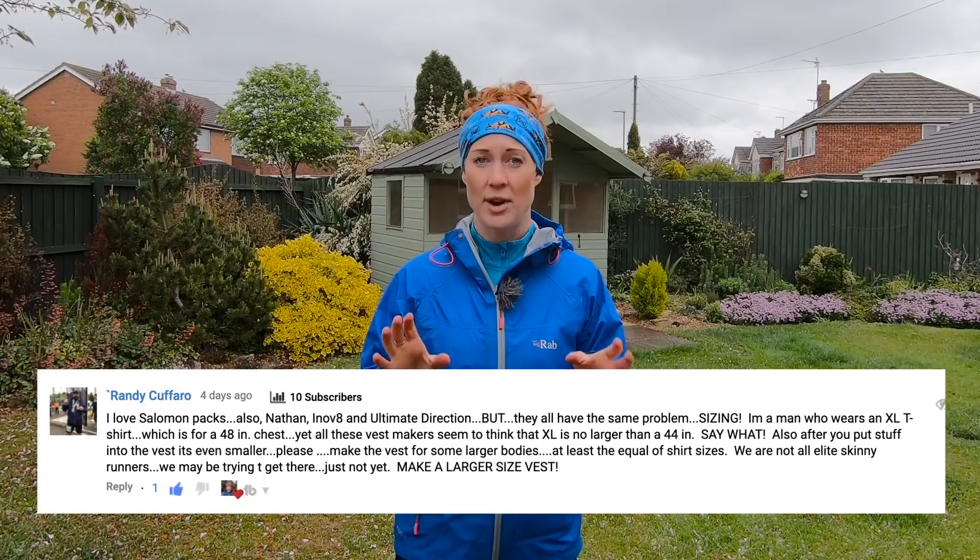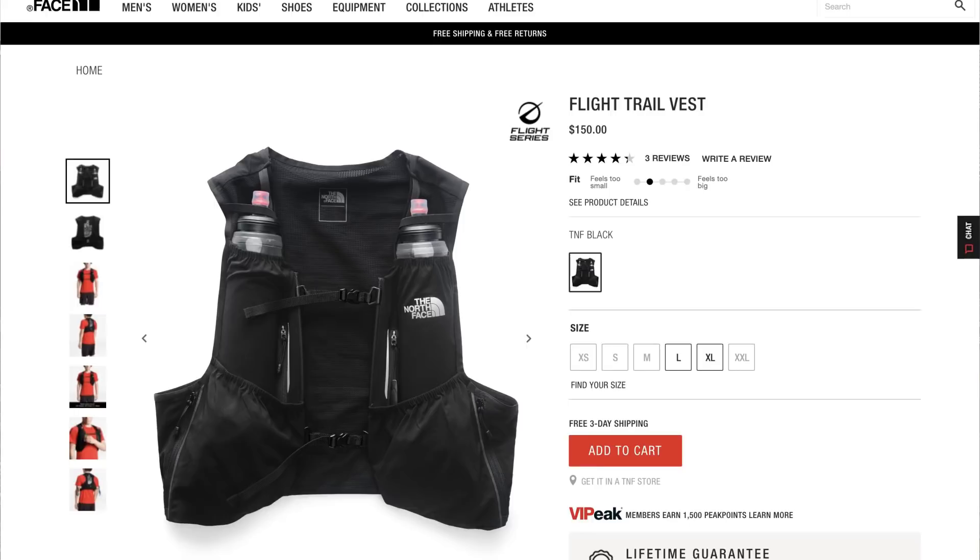Randy Coferro wants to know if anyone knows of running vests large enough for a 48-inch chest, as Salomon, Nathan, Innovate, and Ultimate Direction all seem to think XL is no larger than 44 inches. In a previous film, I covered running packs with side adjustment straps rather than waistcoat-style vests, like the Camelback Octane 9 and the Orange Mud range. You could also retrofit longer elastic across the chest to ease the pressure off a tight pack. Florian Kay recommends the North Face Flight Trail Vest, which goes up to XXL for a 49 to 52-inch chest — though it's currently out of stock, which suggests more brands should consider making larger sizes.